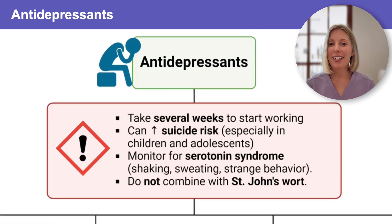First is that none of these medications work overnight. Antidepressants usually take several weeks before clients feel their full effect. This means that one of the biggest teaching points is encouraging clients to continue taking these medications consistently, even if they don't notice immediate benefit.